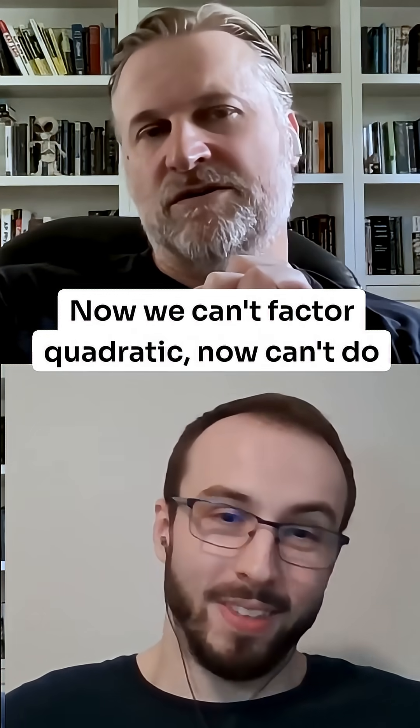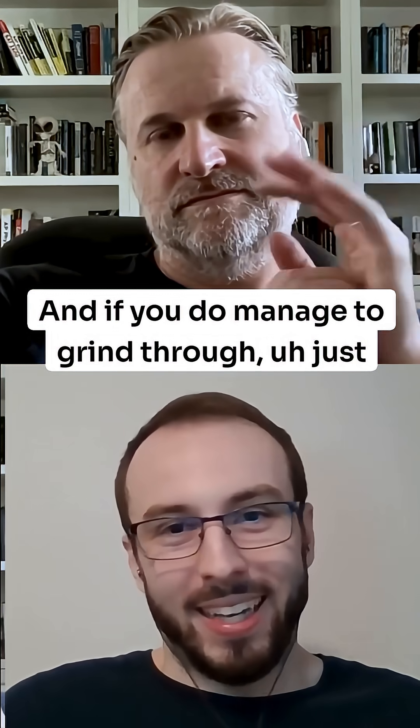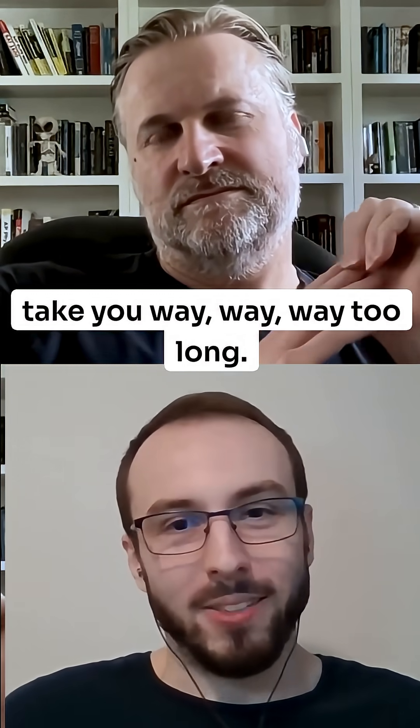And then guess what? Now you can't factor the quadratic. Now you can't do algebra. And if you do manage to grind through, just figuring out these factors on the fly, it's going to take you way, way, way too long.